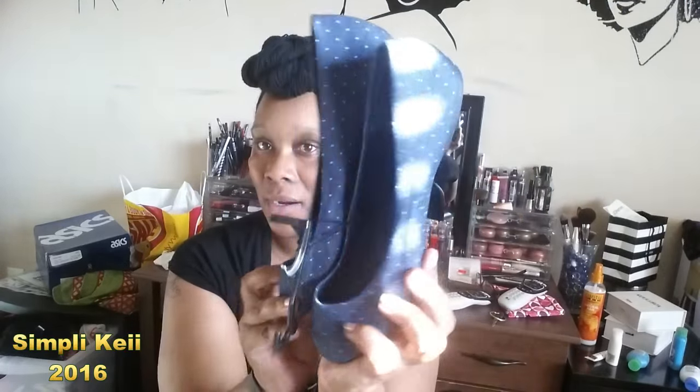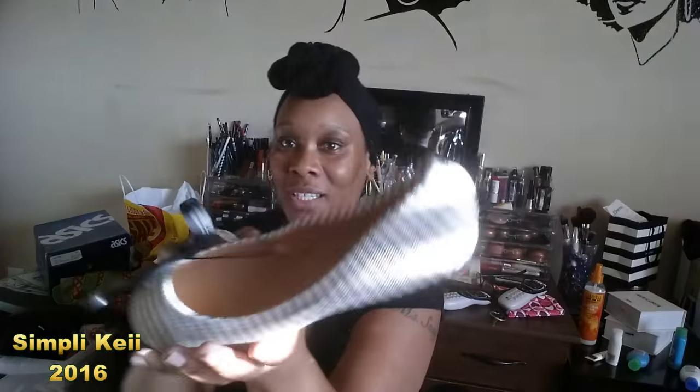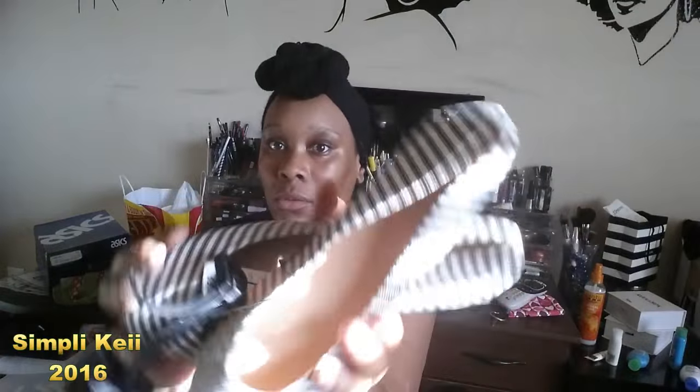The second pair are these blue and white polka dot ones — hopefully the light's not getting you too bad. Those are hers as well. The next ones are also hers: some cute blue and white striped ballerina flats. I thought that was just so cute and classy — you cannot beat that, it's just awesome.